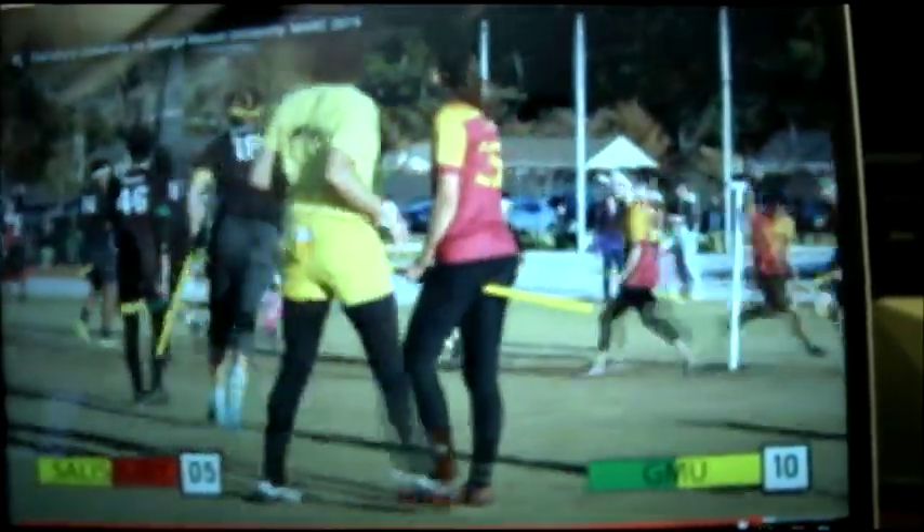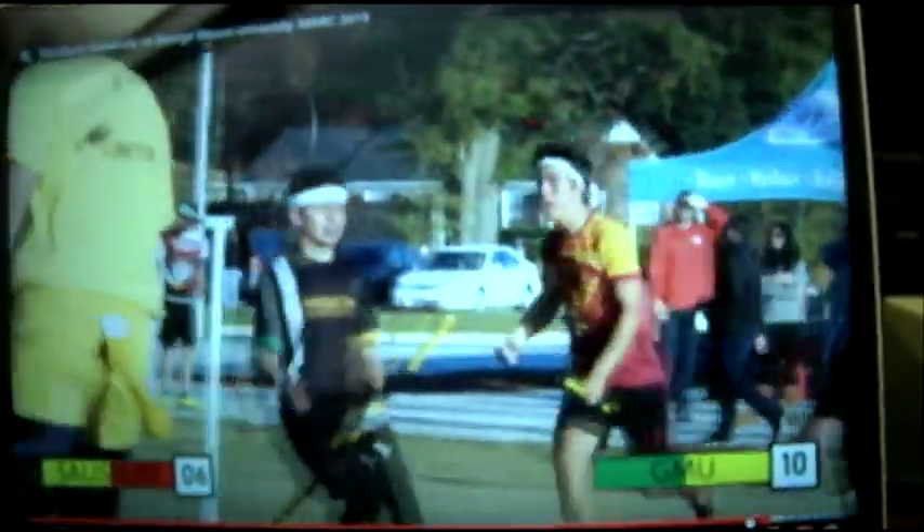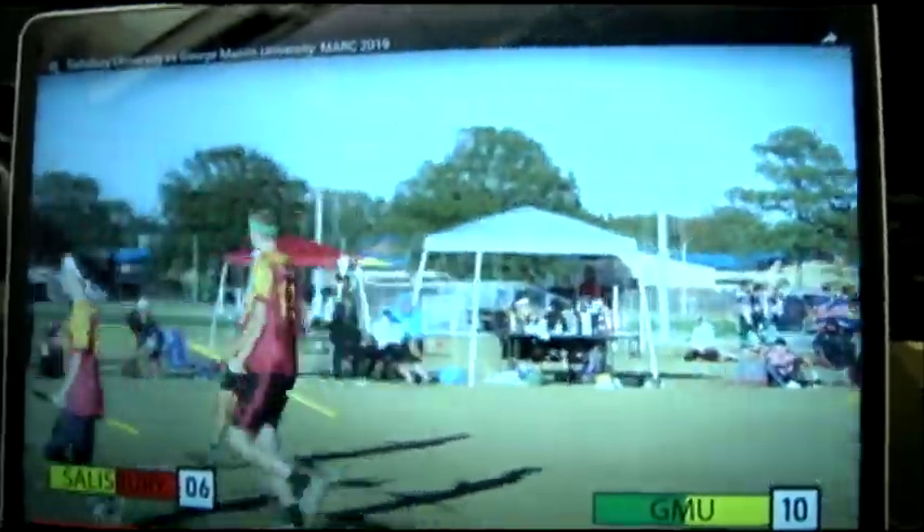Mostly so far, we have heard from players who are very experienced and have played in very physical and taxing games. But what's it like to be a new person on the team who hasn't gotten their chance to play in a game like this yet? Hi, I'm Mara. How long have you played? I started this semester. Why did you first join the club — what made you say yes? I thought it would be a really fun thing to do and a cool way to make friends, so I joined.